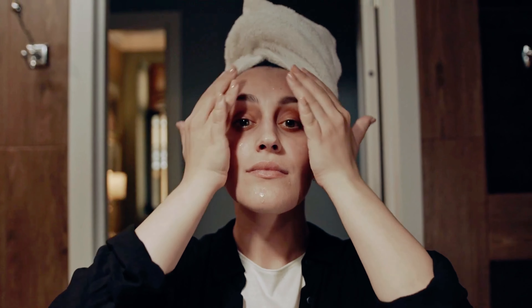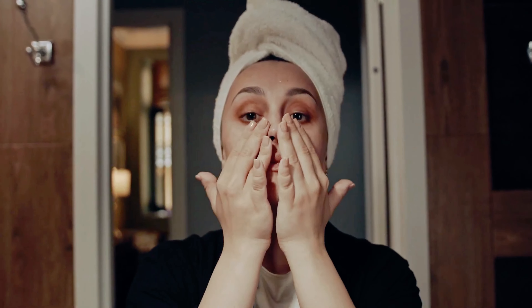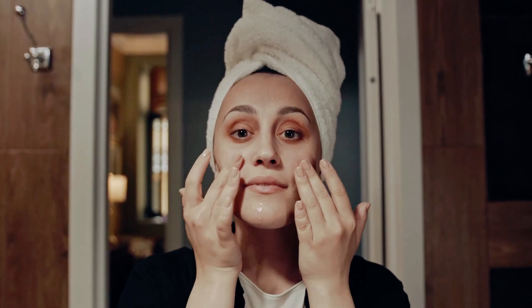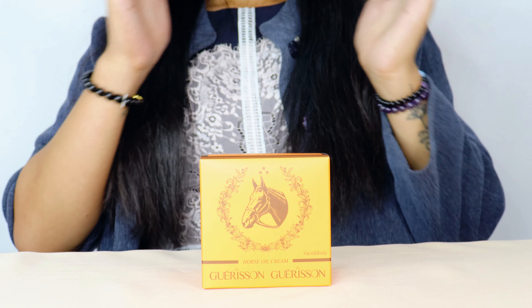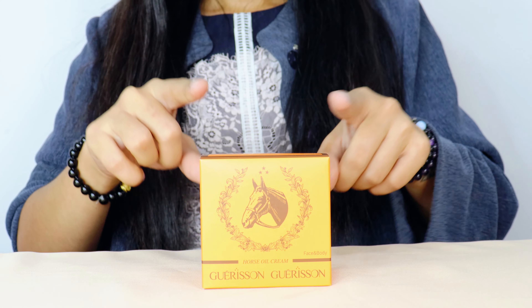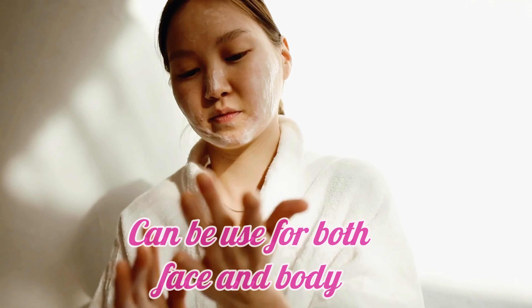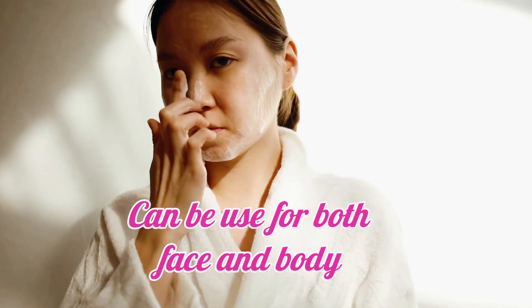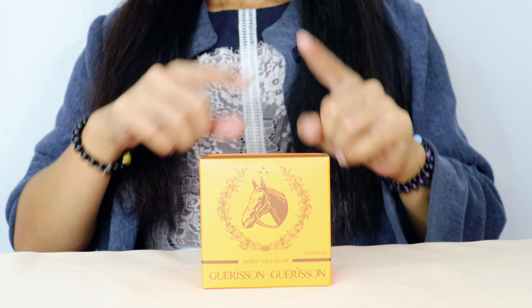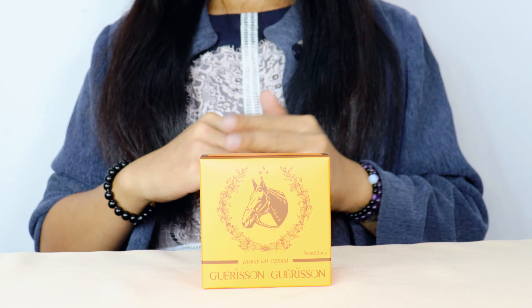What sets it apart? It's infused with horse oil, which might sound unusual, but it's a powerful ingredient with incredible moisturizing and healing properties. One more thing that sets this product apart from other creams on the market is that you can use it for both your face and your body, so you're getting the most out of it — acting as a two-in-one cream.